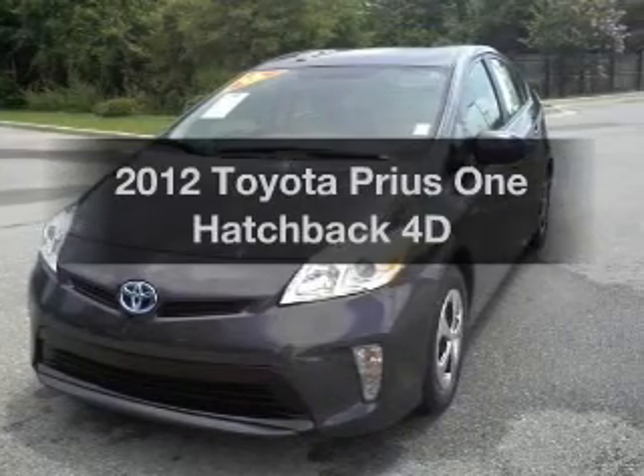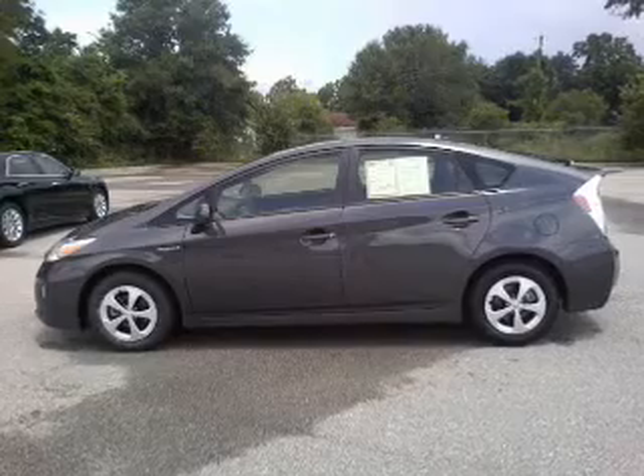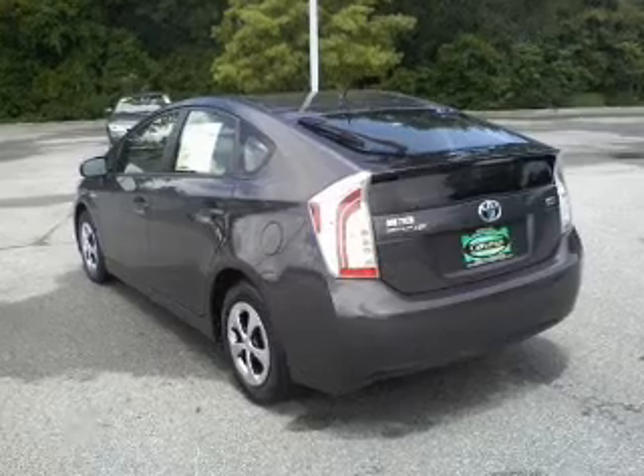Get noticed in this 2012 Toyota Prius. This is the set of wheels you've been looking for, with a reliable engine that responds smoothly to its automatic transmission. Premium wheels lend a distinctive appearance.